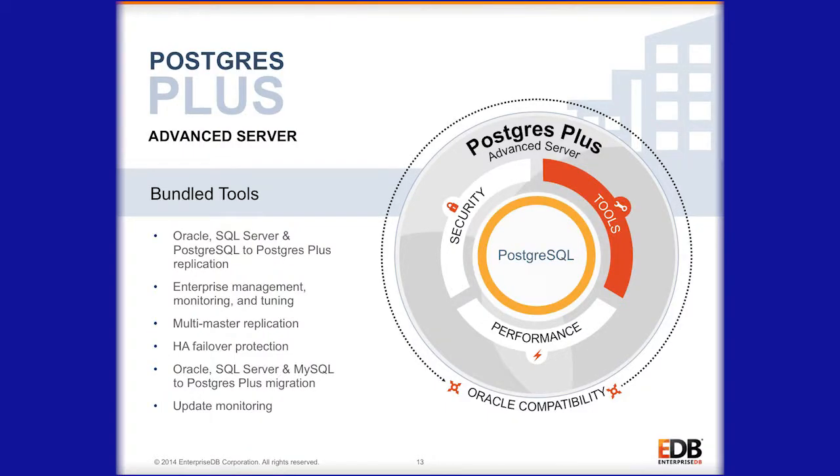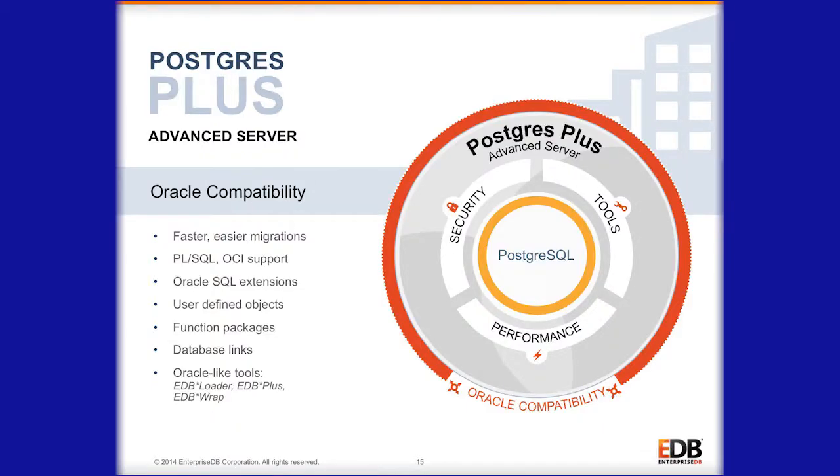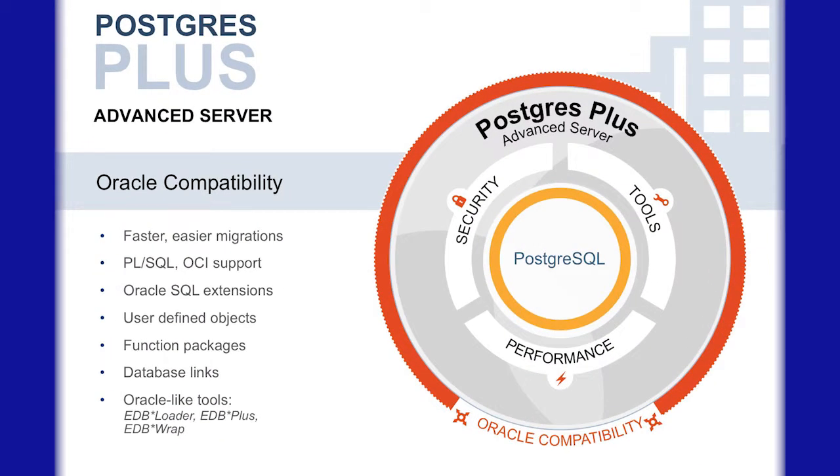We also add a lot of management and tooling features. We offer the Oracle Migration Toolkit, we offer Postgres Enterprise Manager, we offer XDB replication server, all kinds of additional tools, and then of course the fourth bucket is our Oracle compatibility technology.